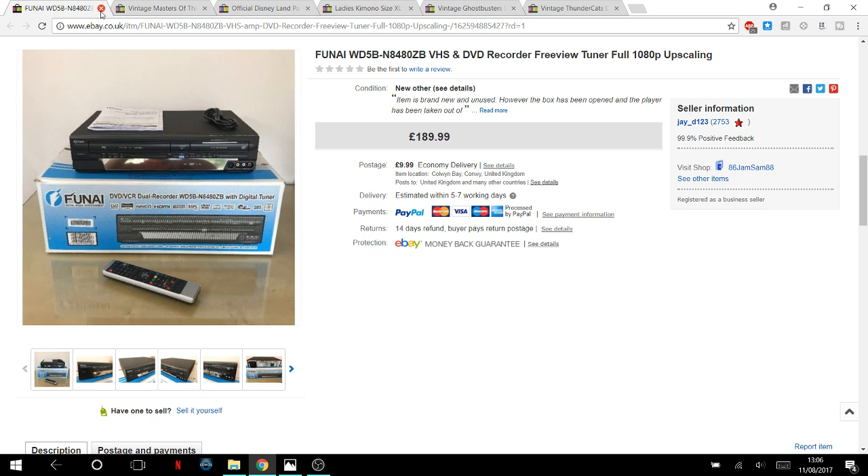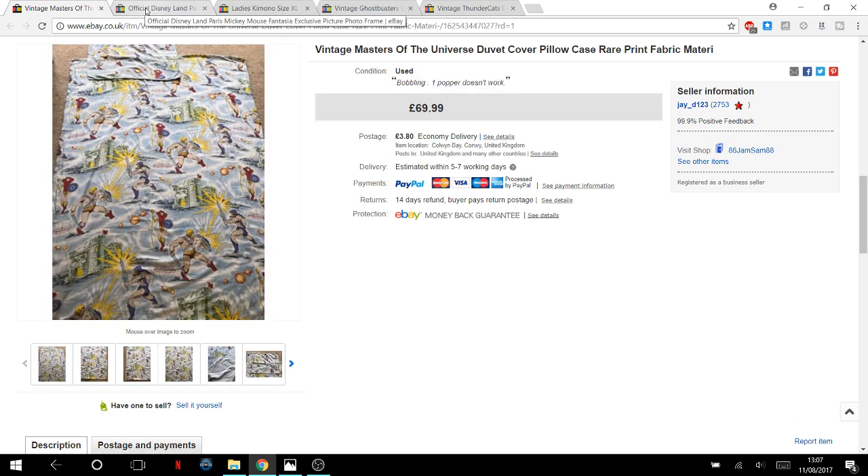One of Jamie's — this item has sold about three times but people kept messaging to cancel. He paid £50 for it new from a charity shop, which had to PAT test it and open the packaging. We explained all of that in the listing. The third time around it finally went for £190 — 50 into 190 is a great result. It's a Funai DVD recorder and VHS combo.